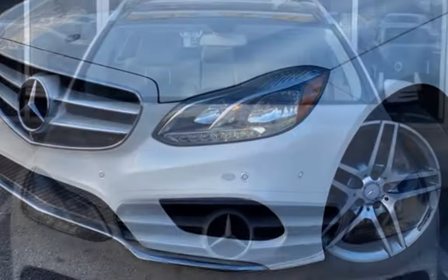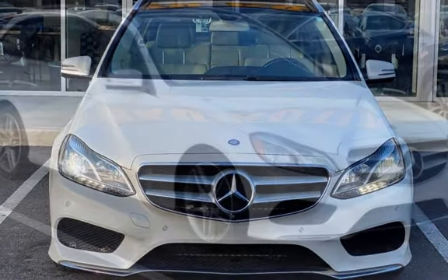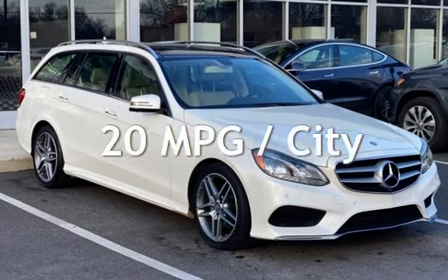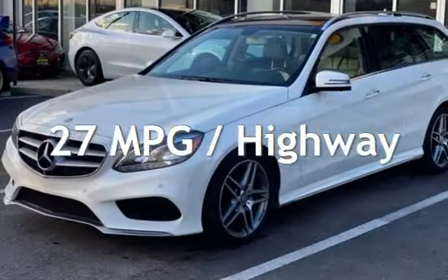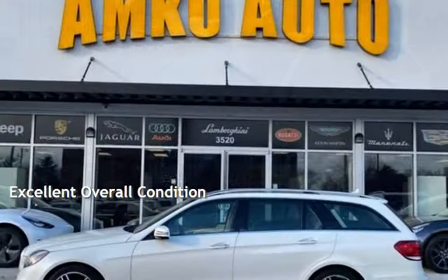This Mercedes-Benz has less than 85,000 miles on the odometer. Estimated fuel economy for this vehicle is 20 miles per gallon in the city, and 27 miles per gallon on the highway. This vehicle is in excellent overall condition.